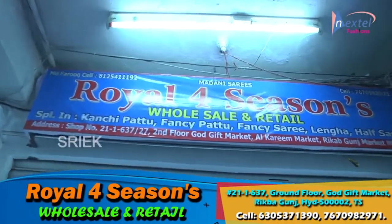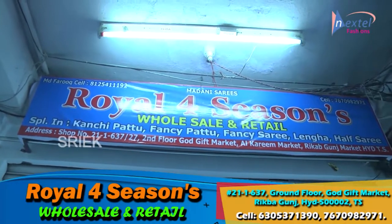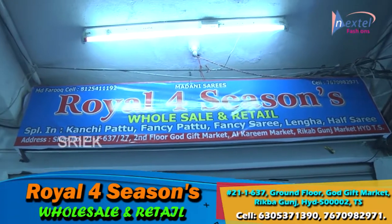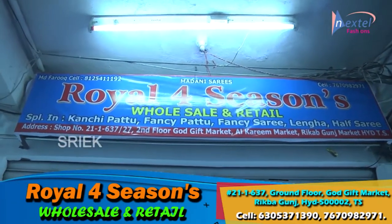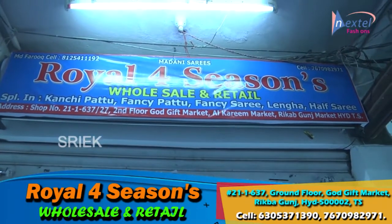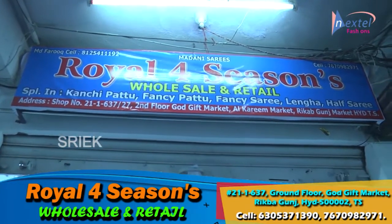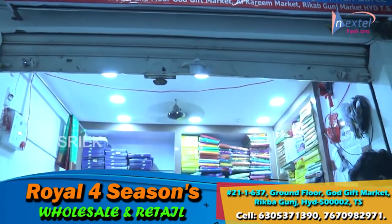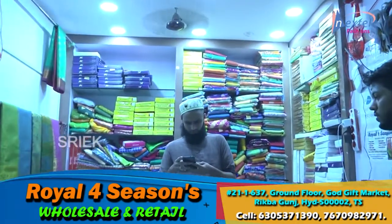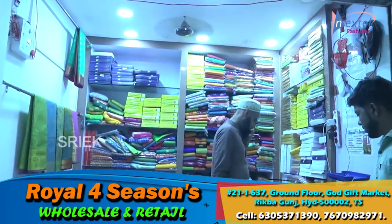Hello friends, welcome back to our Nextel Fashion Eros Malo shop — the world number one royals wholesale series and retail series. Online orders also available. Shop address is mentioned in the description. The shop is in the market, Karim Market second floor. Shop has a lot of content and we will show each and every item.